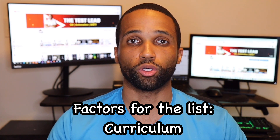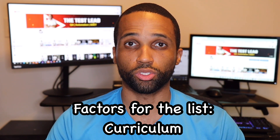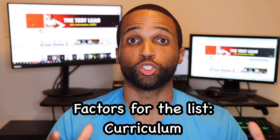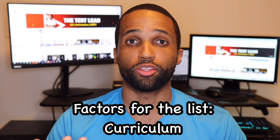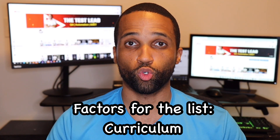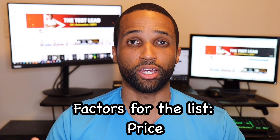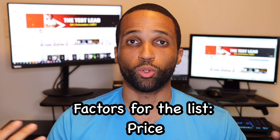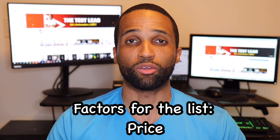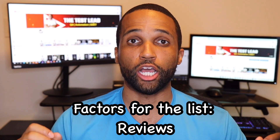Now let's start our list. It will be based on several factors. First, the curriculum — are they teaching you QA methodologies, how to use tools, how to code? The most important part about being an Automation Engineer is actually coding and writing automated scripts. Also very important: are they teaching you how to interact with databases using SQL — structured query language? The next factor is price. The most expensive bootcamp on this list is under $10,000, and once you get a job in the field, it'll pay for itself. And finally, the reviews — previous attendees, alumni reviews, and general Google reviews.